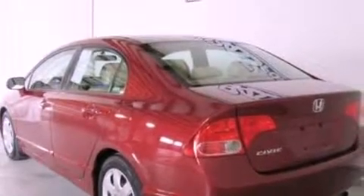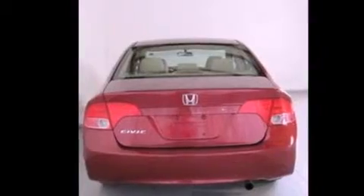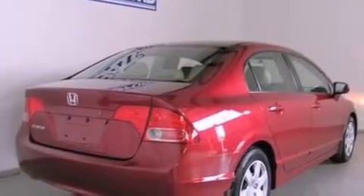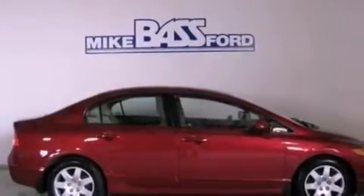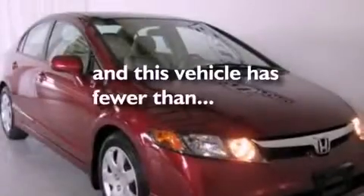Its top features include cruise control, full-power accessories, a four-speaker stereo system, a CD player, a four-wheel independent suspension, a security system, privacy glass, a low-tire pressure indicator, an anti-lock braking system, and this vehicle has fewer than 55,000 miles on the odometer.